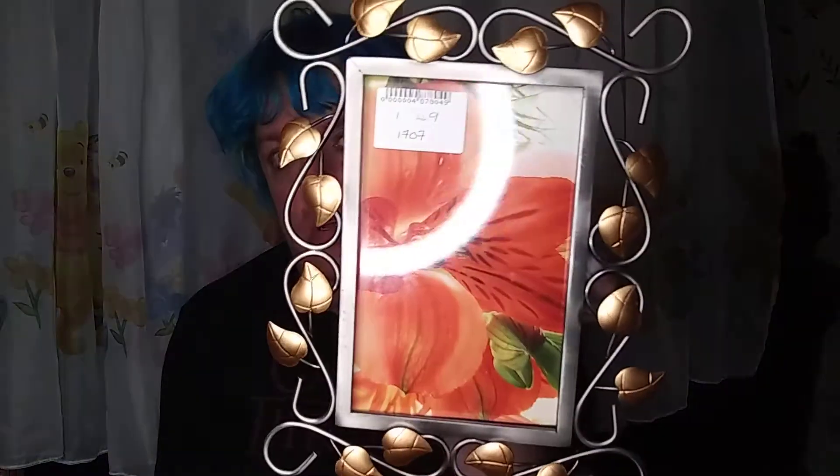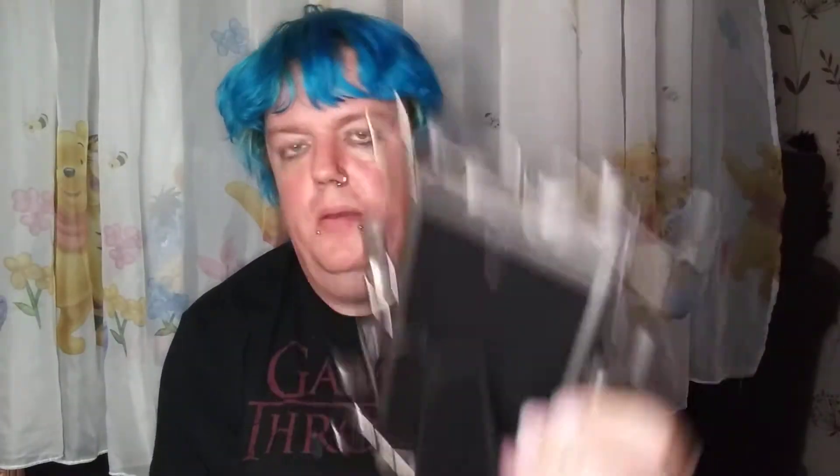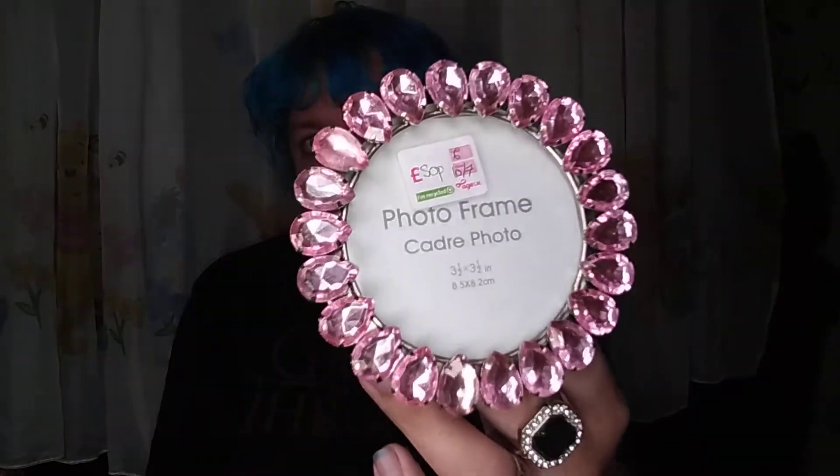Then I picked up this picture frame for £1.49 — really cute. And then this little picture frame for 50p, which has a little bit of bling. I'm probably going to put my niece's picture in that one.